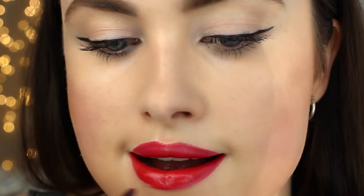For lips I'm going to use this one by Laura Mercier. This is colour Vivienne. I'm just going to brush up over the edges.